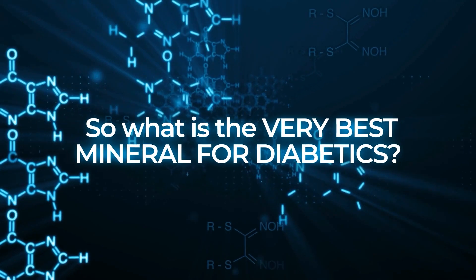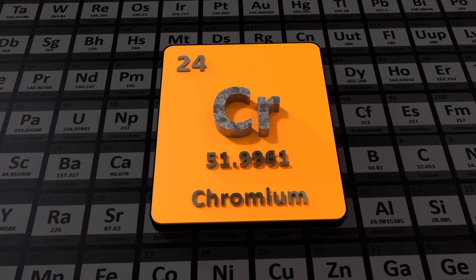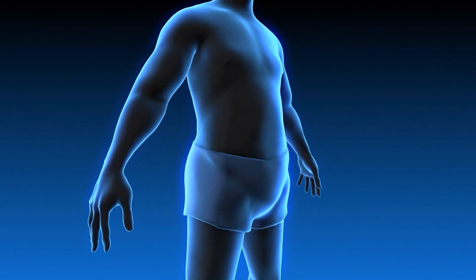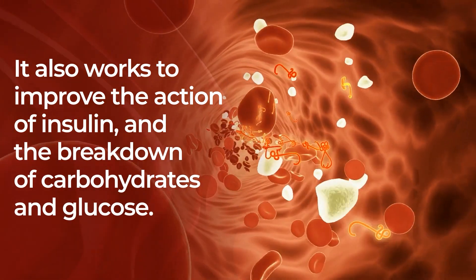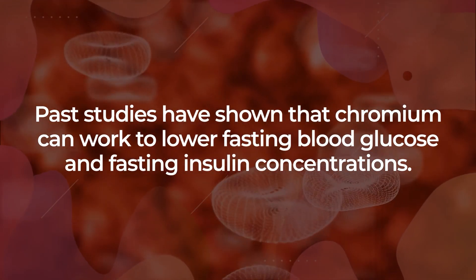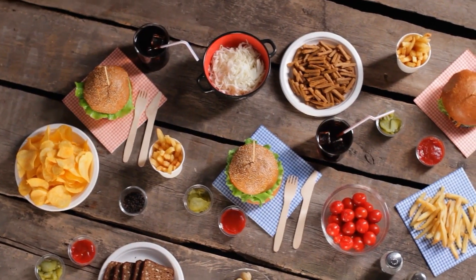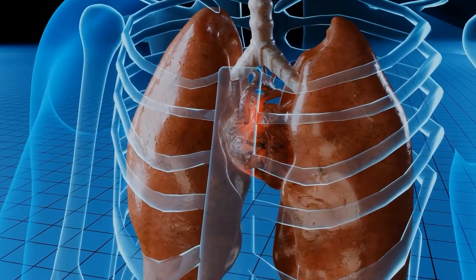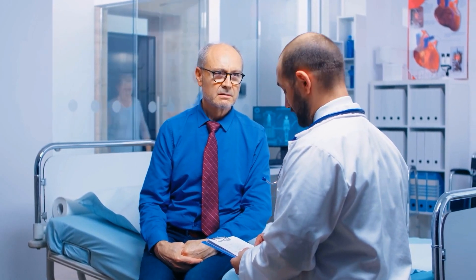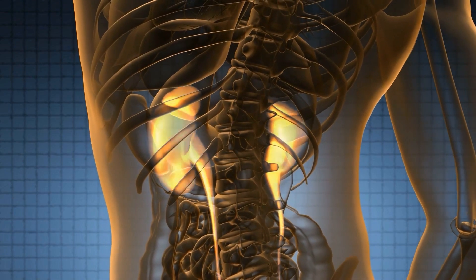Number 2: Chromium. While your body only needs small quantities of this micromineral, chromium is immensely important for glucose control. The human body uses chromium in the process of breaking down fats, and it stimulates fatty acid and cholesterol synthesis. It also works to improve the action of insulin and the breakdown of carbohydrates and glucose. Past studies have shown that chromium can work to lower fasting blood glucose and fasting insulin concentrations. More recent studies suggest that chromium and chromium supplements reduce feelings of hunger and unhealthy food cravings, thus aiding weight loss. However, while a chromium deficiency can impair glucose tolerance and may raise the risk of heart disease, doctors caution against taking chromium supplements, especially if you are diabetic. That's because excess chromium may actually cause your blood sugar to drop too low, and it may also lead to kidney and liver damage.